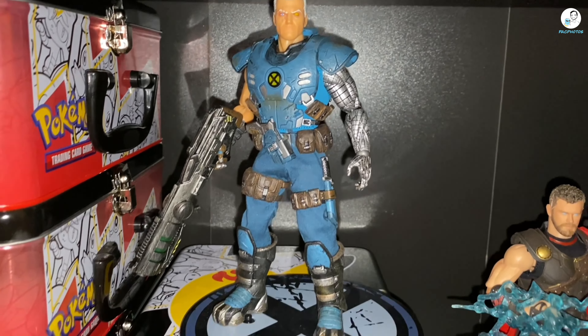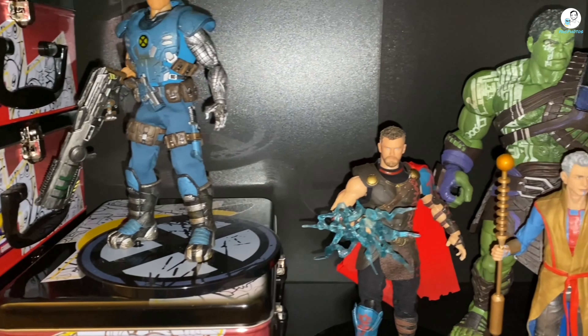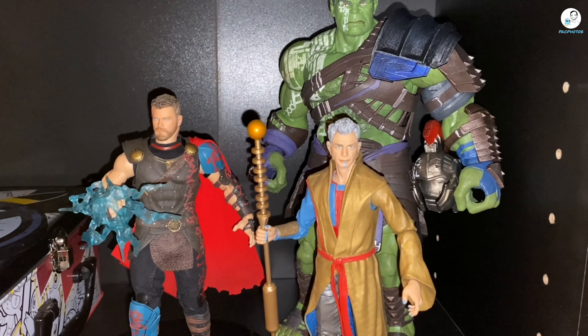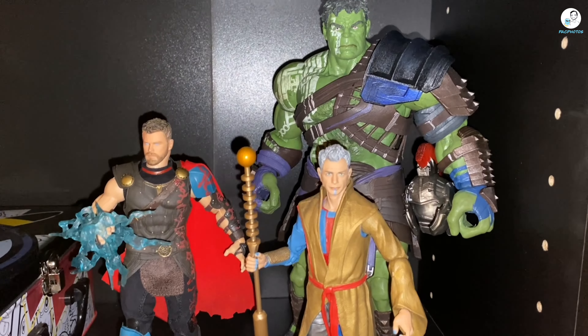Going to the next shelf down, this is a work in progress. We have the Mezco Cable standing on top of some Pokémon lunchbox tins. It's an interesting display mixing brands: the Marvel Legends Grandmaster, the Diamond Select Gladiator Hulk, and the Mezco Thor Ragnarok. That's my collection update, YouTubers.